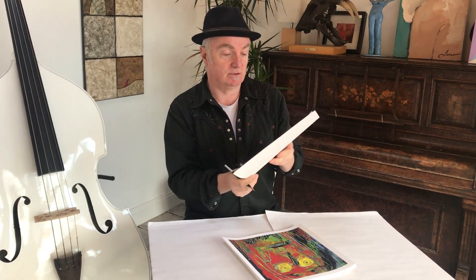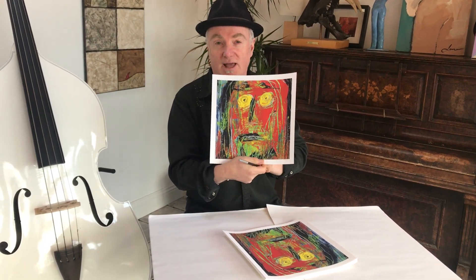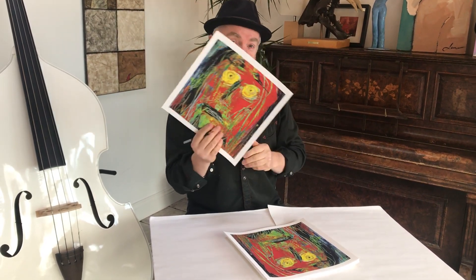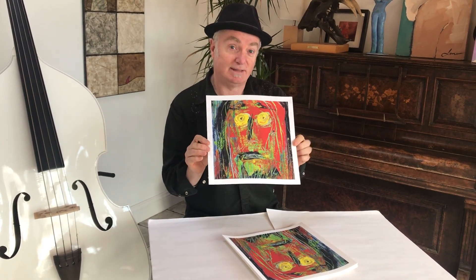There's only 50 of these and they will go with 50 of the album. You can buy them on their own if you want, or you can get them in a special set with the album. I'm going to sign all of these and number them, and it'll only ever be 50 like this. You can get them on pauljbolger.com or pauljbolger.bandcamp.com.